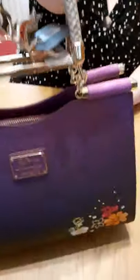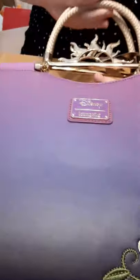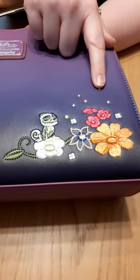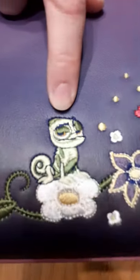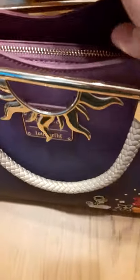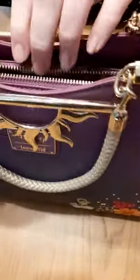If we turn it round, we have the metal tag - the Disney Loungefly - and then we have some more sewn flowers here and little Pascal as well. How cute is he!